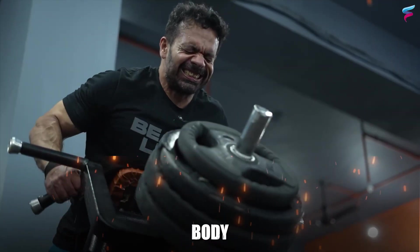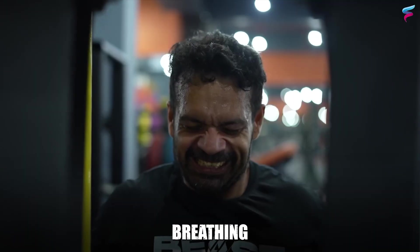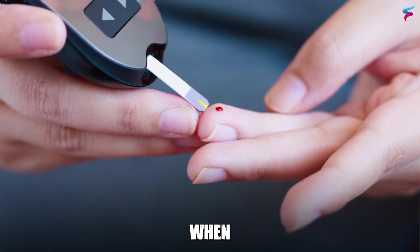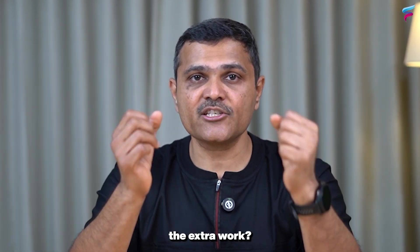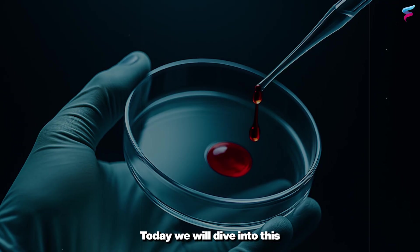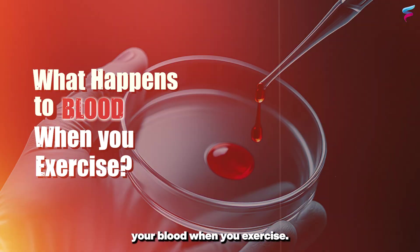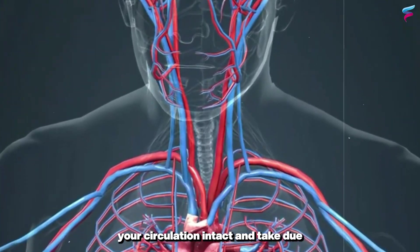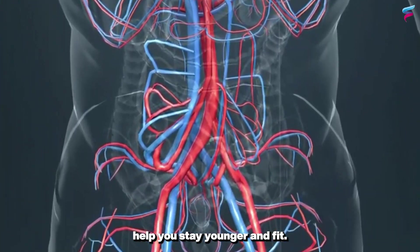When we exercise, our whole body feels the change. Our heart beats faster, the breathing deepens, and even our muscles work harder. But have you ever thought about what exactly happens to our blood when you exercise? How does your blood help your body keep up with all the extra work? Today we will dive into this fascinating journey of what happens to your blood when you exercise, and it will be very helpful because if you keep your circulation intact and take proper precautions, exercises will really help you stay younger and fit.